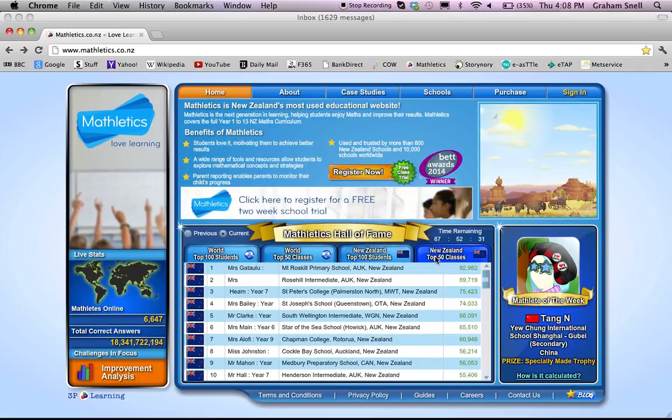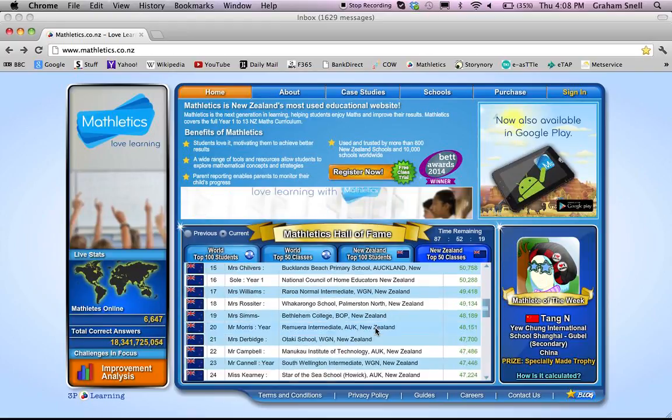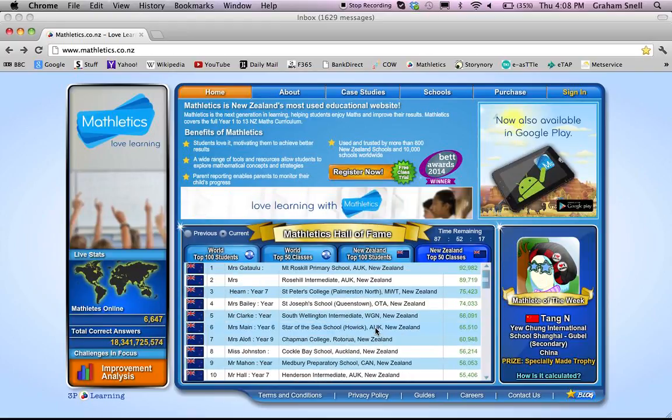The top 50 classes is spread over the course of a week, so you can see there's still 87 hours until that list updates. There's much less chance of a primary school class appearing in this list unless they are a focused maths class, as many of the classes on here will be entirely focused on maths.